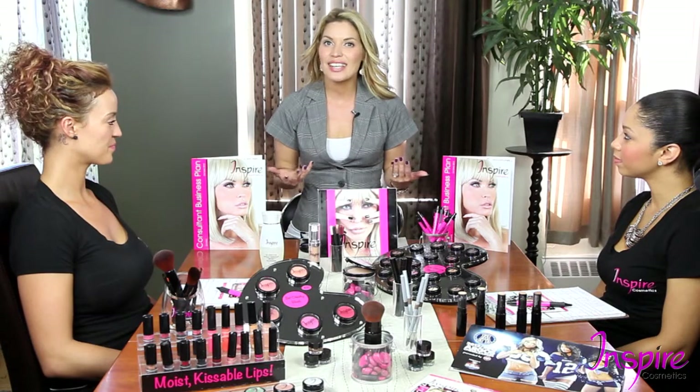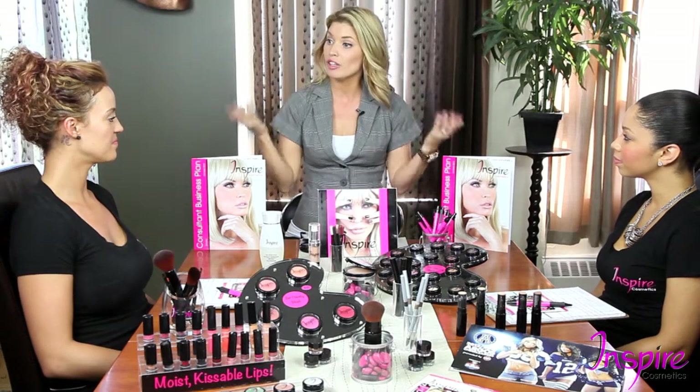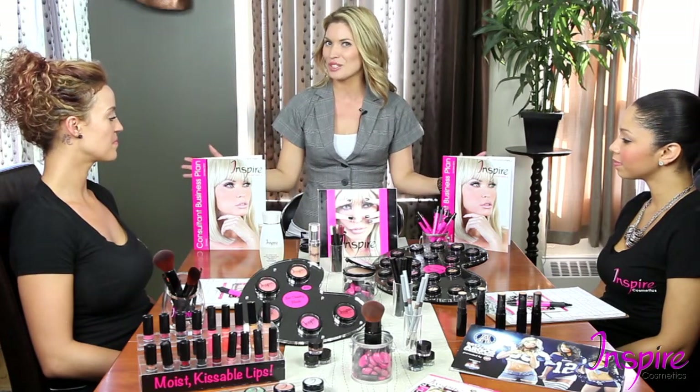Welcome to Inspire Cosmetics again. What we're going to do is explain a couple of the training materials you've received in the mail, and you guys have received here in person, so that we know what we're looking at and how we're going to execute this training.